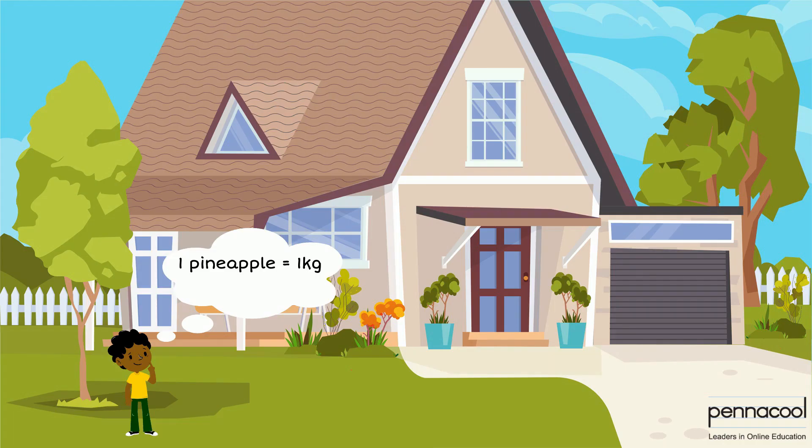He goes back home with the items and tries to compare the mass of the items around the house to one kilogram. He first lifts his iPhone 12. He determines that it was not as heavy as the pineapple, therefore it has a mass that is less than one kilogram.